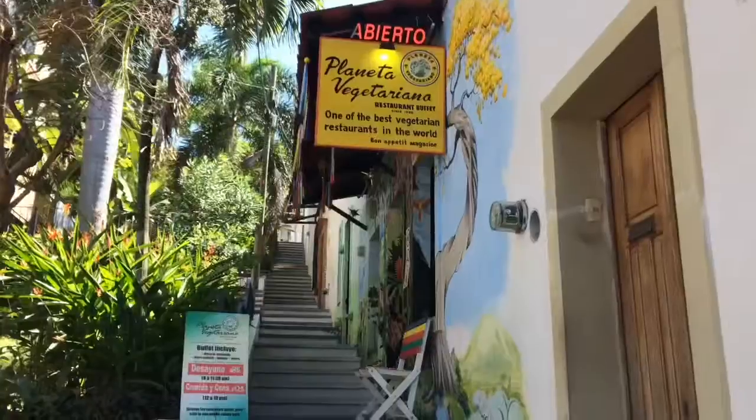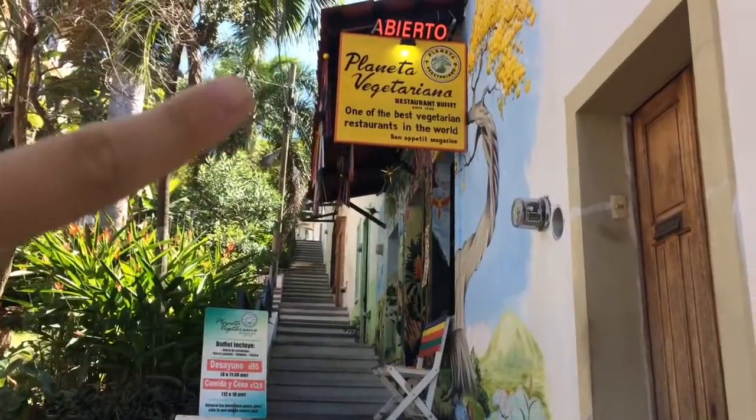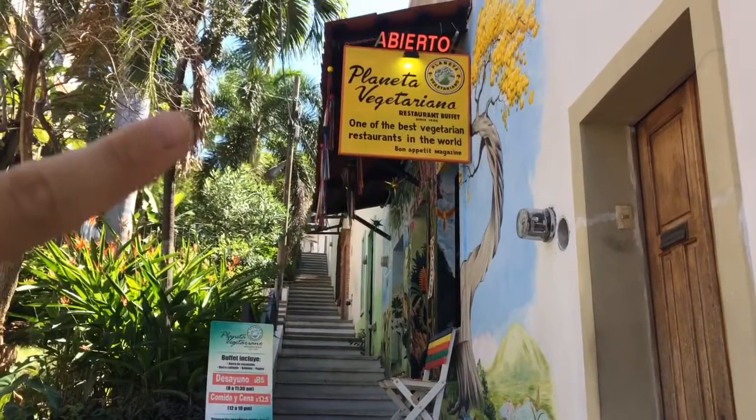It's lunch time and I'm going to go to one of my favorite places, restaurants here in Vallarta, which is a vegetarian vegan place. Here we go, that's the place — Planeta Vegetariano.